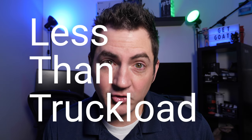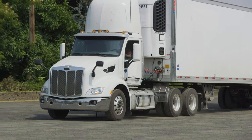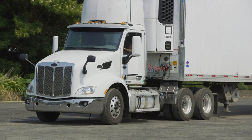LTL, or less-than-truckload, for those that are new to the logistics game — and it is exactly what it sounds like. This type of freight is usually small pallets that are shipped in a trailer pulled by a semi with other goods, as opposed to a full truckload of freight, also called truckload or TL.